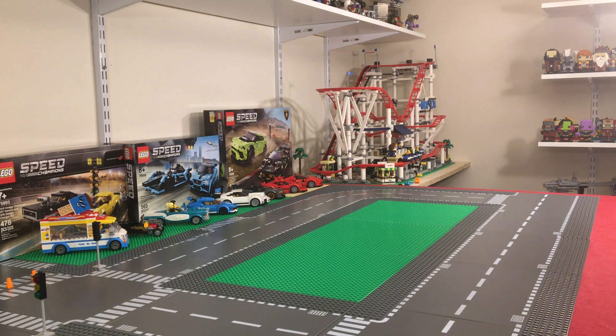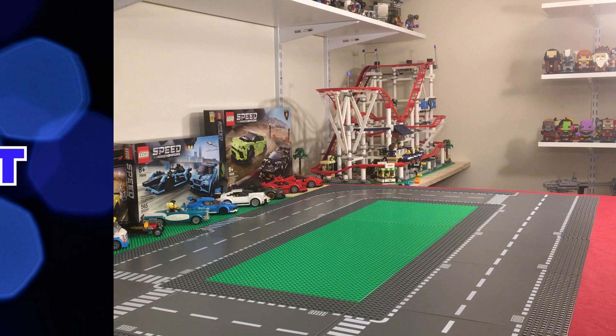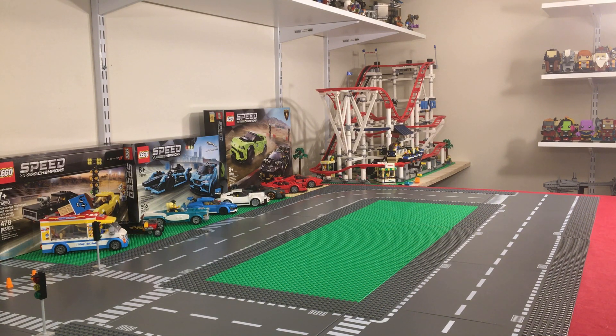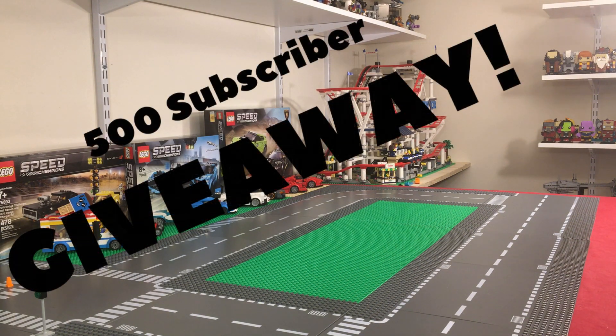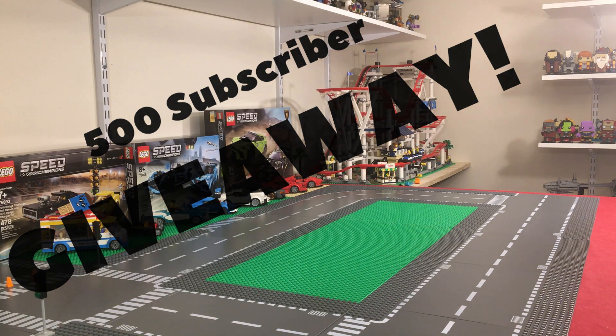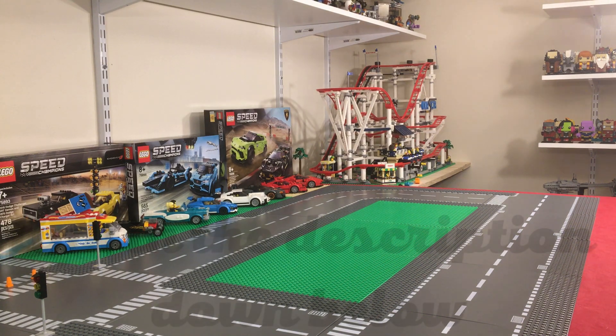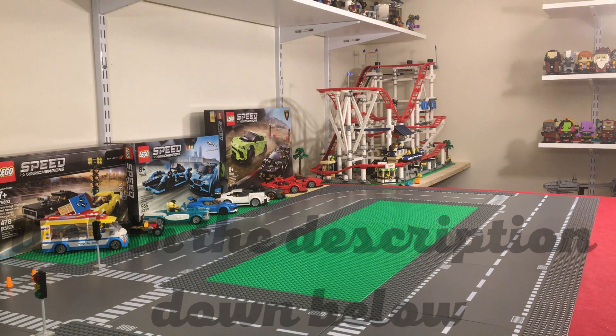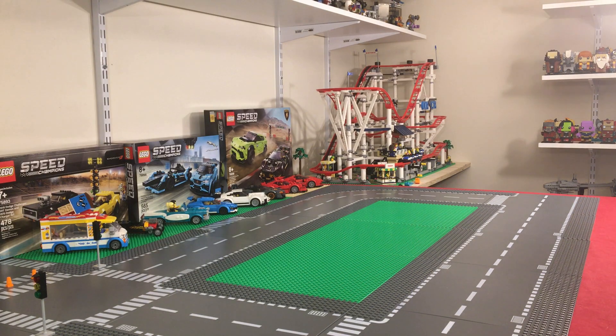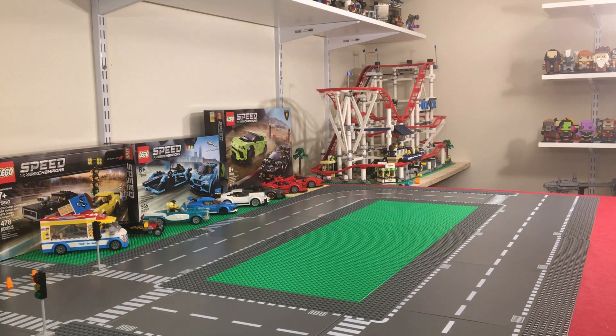Welcome back, it's James from Brick It Out. If you're new to the channel, check out our 500 subscriber giveaway — we put up a video about two months ago. There'll be a link in the description below. All you need to do to enter is comment on the original video and be a subscriber to the Brick It Out channel. It's free, it's easy, and we're going to be doing another giveaway once this one's over.